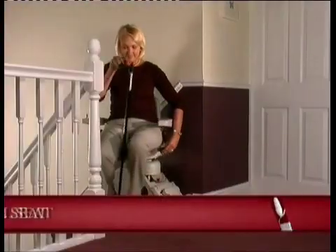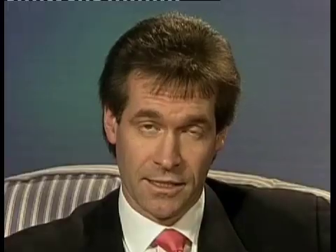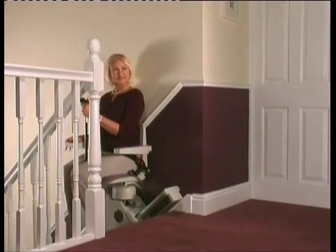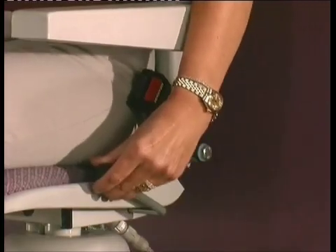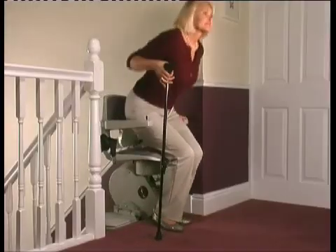Two: a swivel seat. Many stair lifts have a fixed seat, which can make access awkward. A fixed seat makes you do all the work when twisting and rising from a sitting position. Instead, make life easy for yourself by choosing a model with a swivel seat. It's a real boon, especially when getting off at the top of the stairs. And some swivel seats actually act as a safety barrier when opened, to prevent you from falling backwards as you rise.